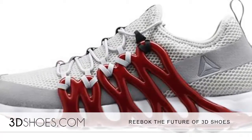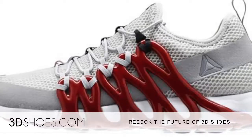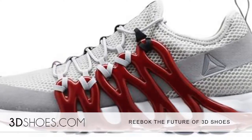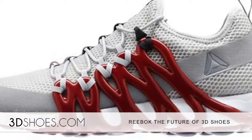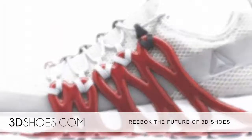The Liquid Factory is fundamentally made different. The race in 3D printing has been to get finer and finer detail to look like a cast part. A lot of 3D printing companies talk about how you can't see the layers anymore. What we are doing is using fewer layers — 4 or 5 layers — and that speeds up the process, Bill McInnis told 3D Shoes in an exclusive interview.